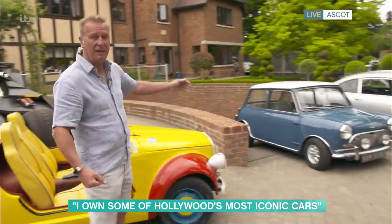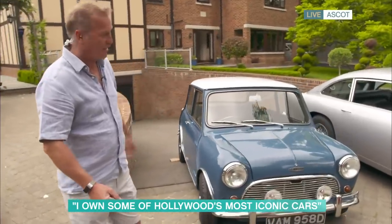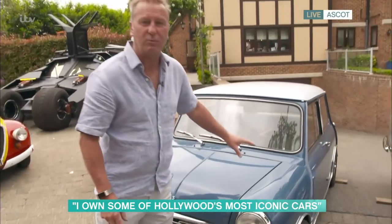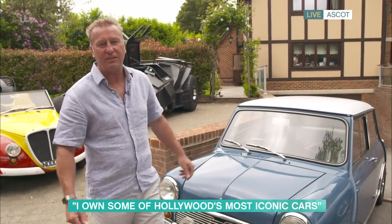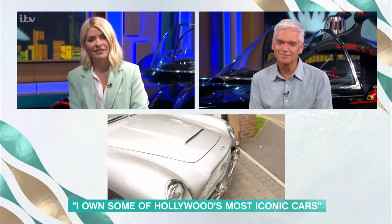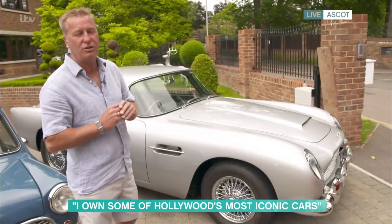Over here now — you might remember The Italian Job, the Michael Caine one. This is a little Austin Mini Cooper S — they're very rarely seen in their own right and it's a little iconic car. Now this isn't actually from the film itself — it's just a Cooper S Mark One, which are very, very rare. And then one of the most iconic cars I like driving myself would probably be this one — the 1964 DB5 Aston Martin that James Bond used in Skyfall or similar films. Just a delight to drive.